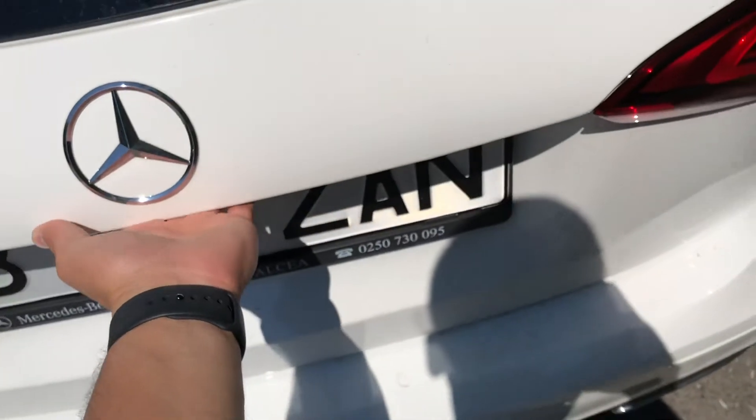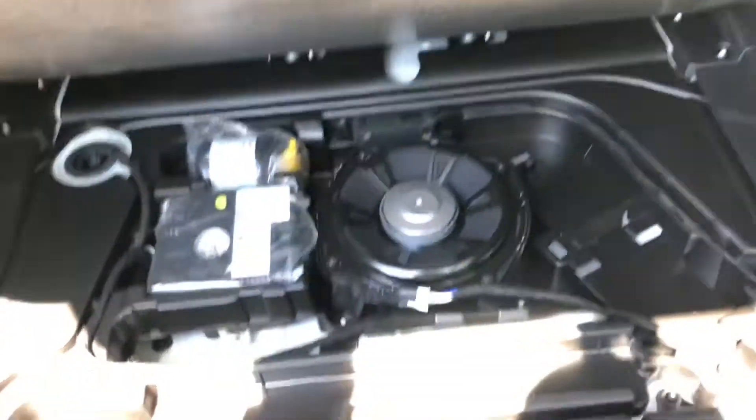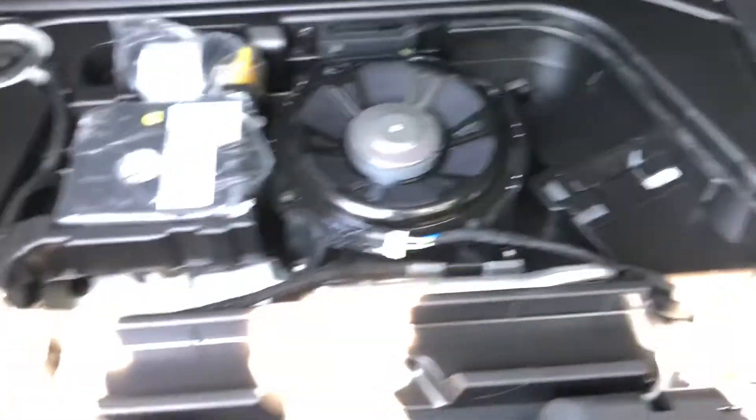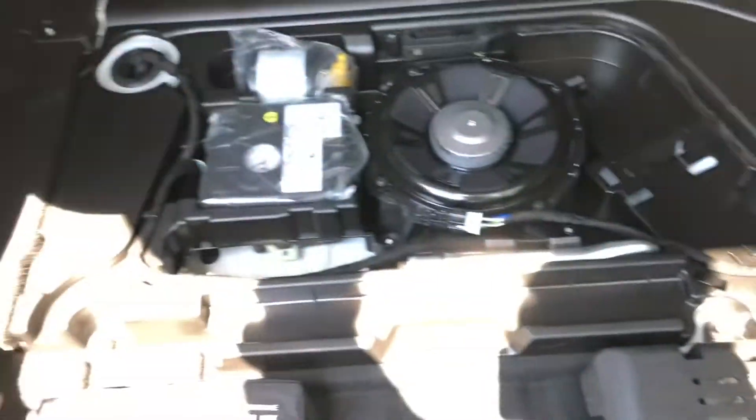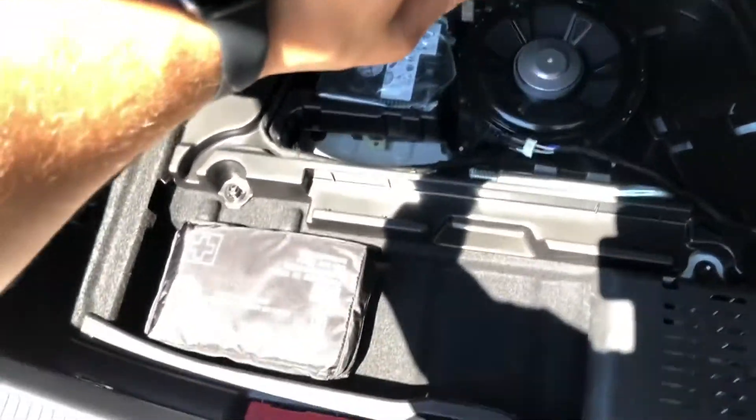And the boot — it's a decent-sized boot, plenty of luggage space. You can split the seats, it also has a ski hatch so you can put longer items through. There's a subwoofer and a flat tire repair kit under the floor — it doesn't have a spare wheel, as none of the modern cars do anymore; they prefer to use this type of repair kit.